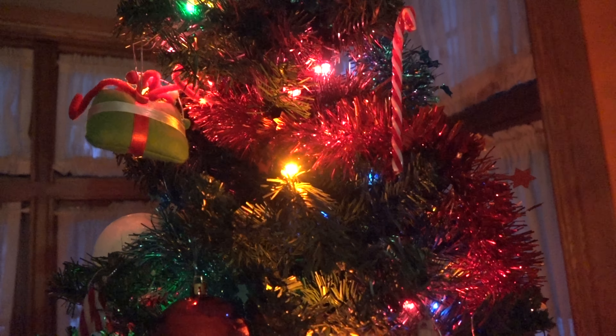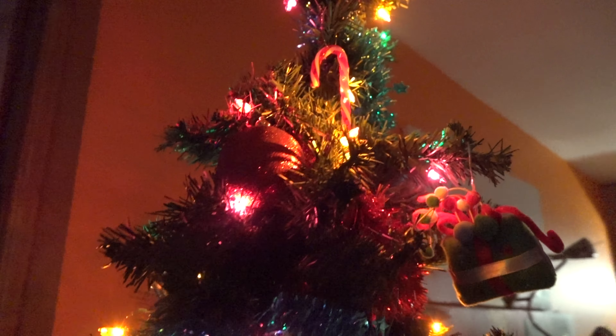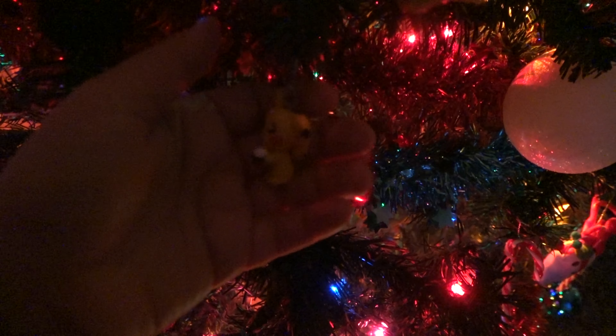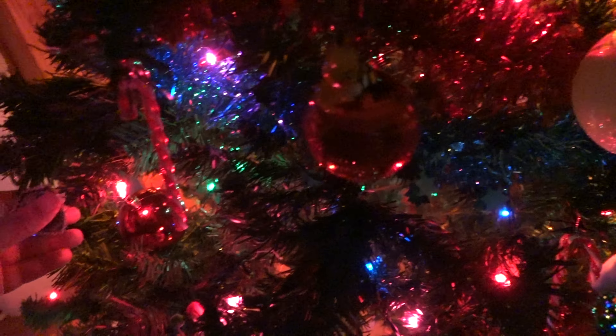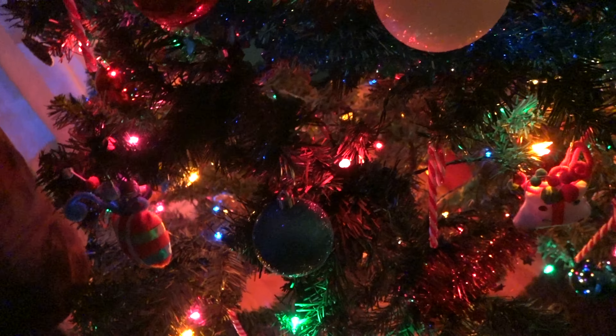I'm trying to find the ornaments — they're kind of hidden a little bit everywhere. I know there's one up here somewhere. There's a cute little chibi, and another Pac-Man character on the other side. There's another cute little chibi there too. They're hidden, but they're there.